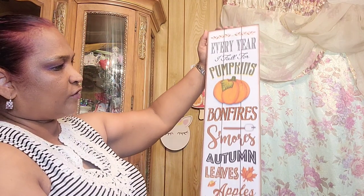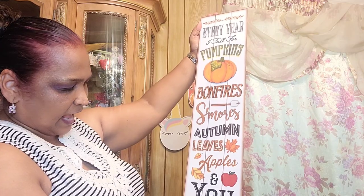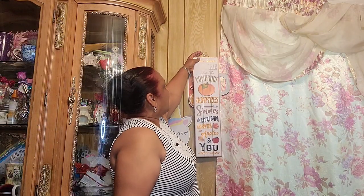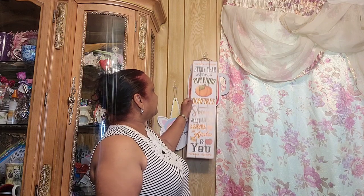So I got this sign and it says 'Every year I fall for pumpkins, bonfires, s'mores, autumn leaves, apple and you.' Isn't that gorgeous? Really really gorgeous. I love this sign. They had another one that said 'Welcome Fall' or something like that, but I didn't get that one — I got this one because I absolutely love it.